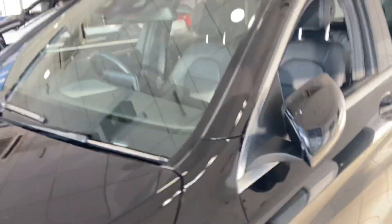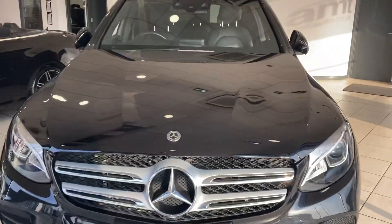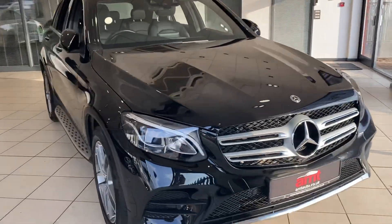So if you'd like any more information on this or any of our other cars, please contact one of our sales team here at AMC Specialist Cars in Birmingham. Thank you very much for watching and enjoy the rest of your day.